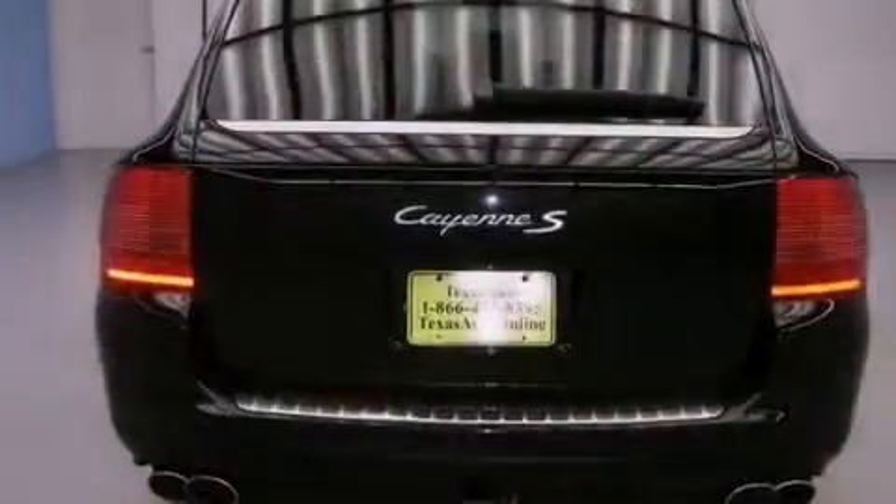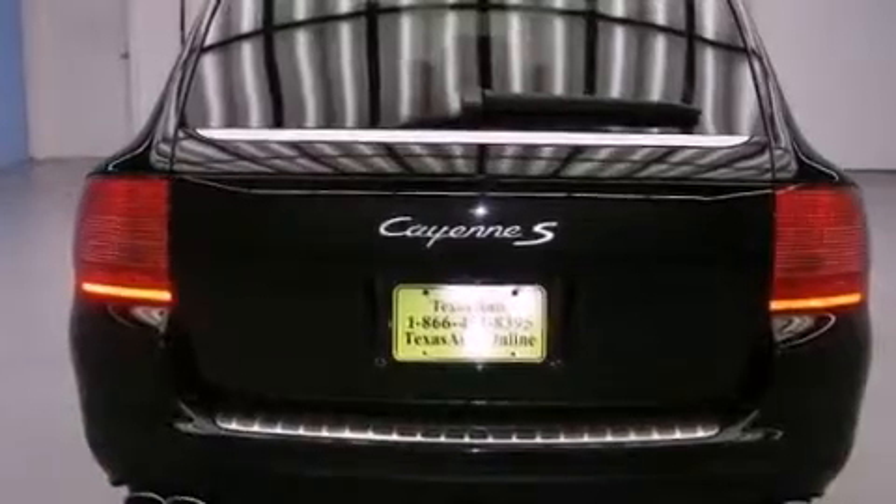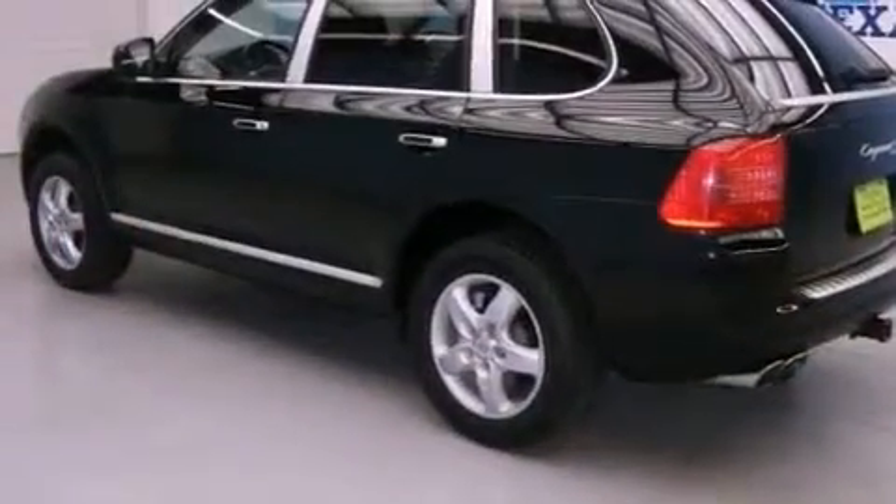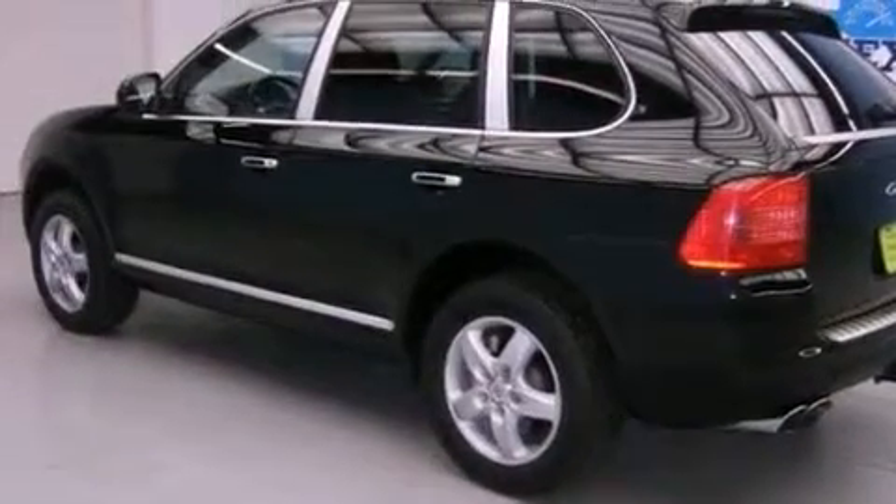All of the following features are included: heated windshield washer fluid, so when you need to clean your windshield in freezing temps, you can. Air conditioning with automatic climate control. A power rear tailgate release.